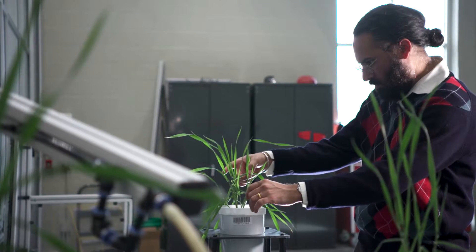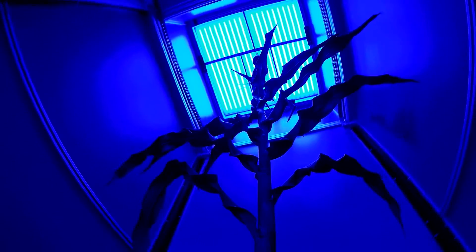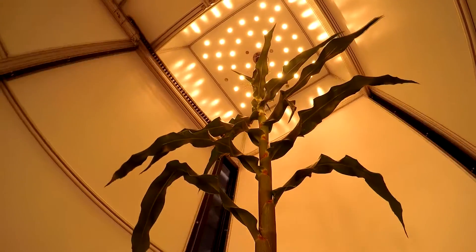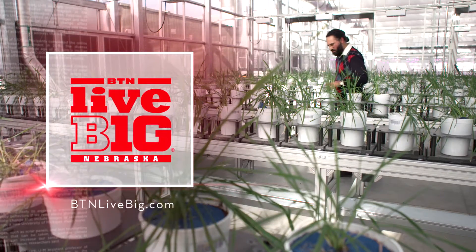Our research is essential for developing new, more resilient crops and for farmers to grow those crops to feed the growing population. It is very exciting to be able to participate in something that has a bigger societal meaning.